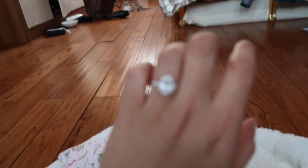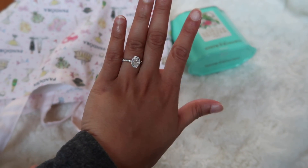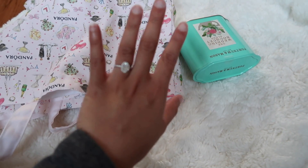Also guys, I got my engagement ring — finally! Do you guys like it? Tahoe was kind enough to let me pick it out myself. So we went to Dubai and we got that.